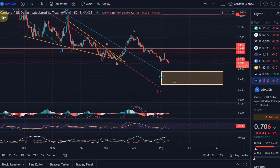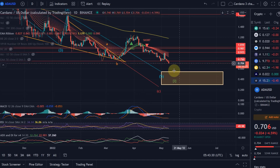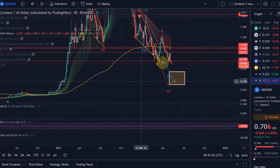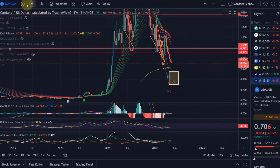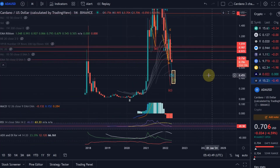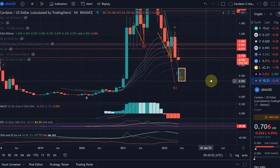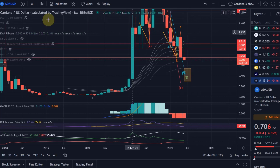In terms of the EMAs, we are probably below all the EMA ribbon. We have a short signal from the middle of April on the EMA ribbon indicator. On the four-day chart, we are below the four-day EMA ribbon still, and of course on the weekly as well. On the monthly EMA ribbon, the last EMA is exactly at 55 cents, so that will provide additional support as well.